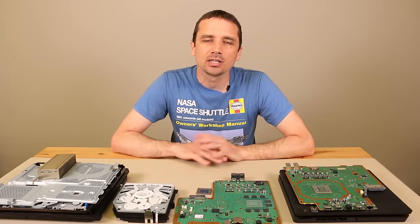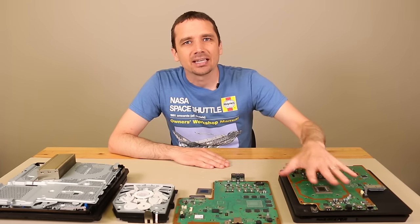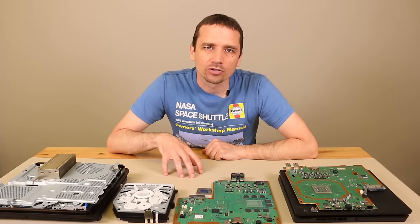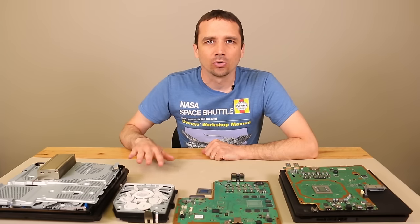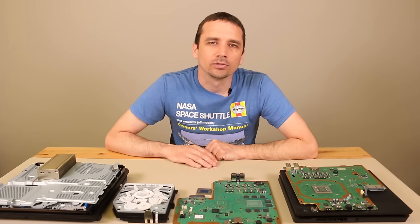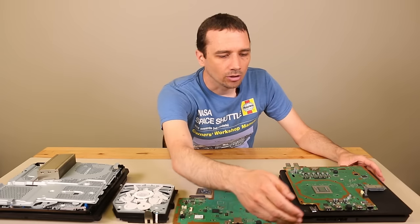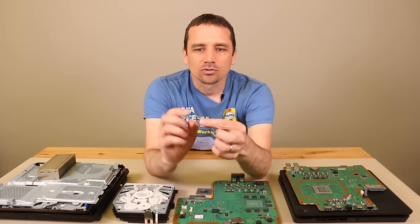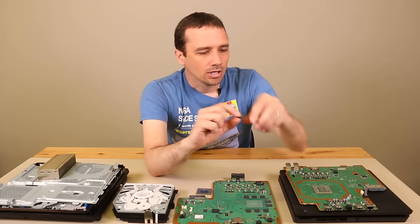The number one problem we've seen here at TronixFix with the PlayStation 4 game console is bad HDMI ports. Please keep in mind that this was way more common with the first versions of the PlayStation 4 — the PS4 Slim and Pro aren't nearly as prone to bad HDMI ports, but it still does happen. The reason this is number one is because we've literally replaced thousands of these HDMI ports. The HDMI port is where you plug in the HDMI cable on the back of the PS4, and this is what the replacement port looks like — it's a little piece that gets soldered onto the motherboard.